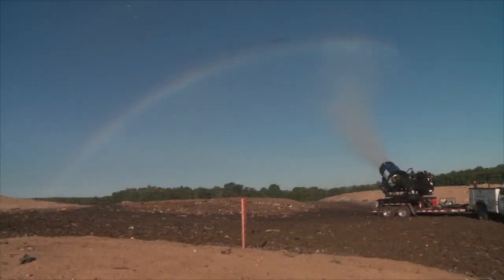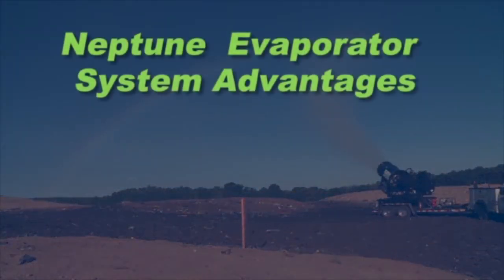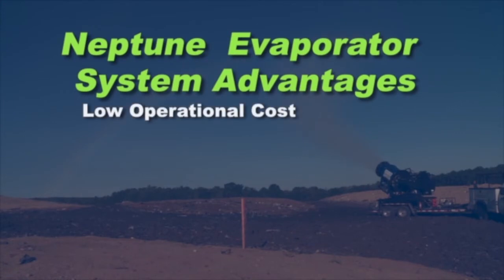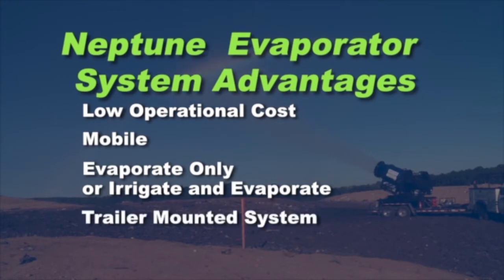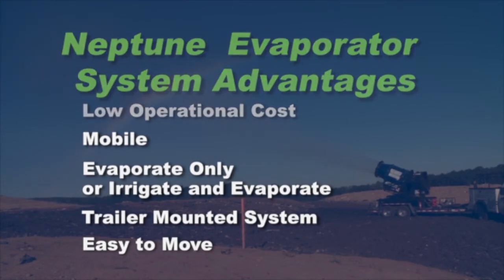The Neptune Evaporator System has a number of distinct advantages. It has a low operational cost. It is mobile and can be used to evaporate only, or irrigate and evaporate. The patented trailer-mounted system is easy to move on site or to multiple sites, and is the only trailer-mounted leachate disposal system available.